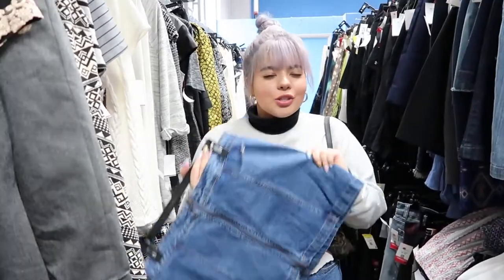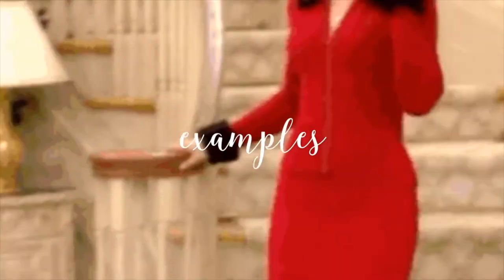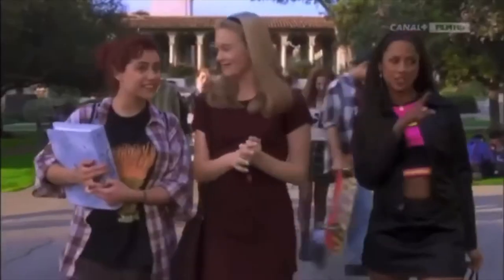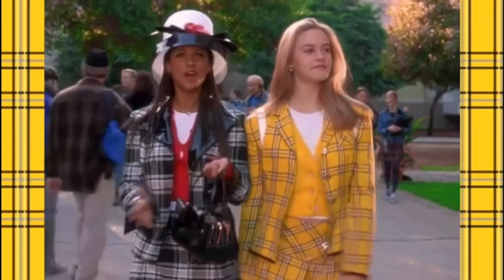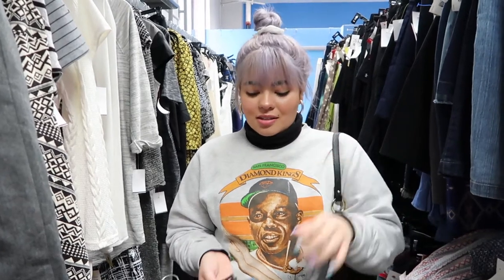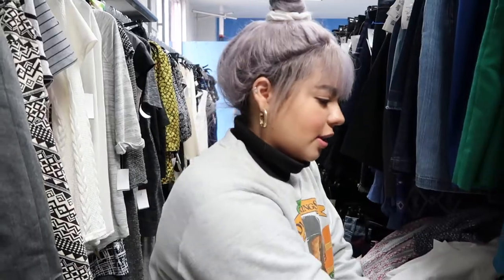I know that mini skirts and stuff were really popular in the 90s. It's not something that I really wear, so I'm going to be making this like 90s thrift but my style. But if you like skirts and stuff and you live in LA, the Glendale Goodwill is the best. Best prices — like this is $5.49. Something you can get at Topshop for like $60. This is like really ugly though.